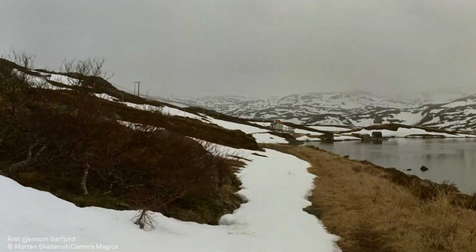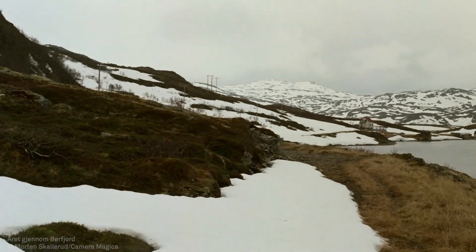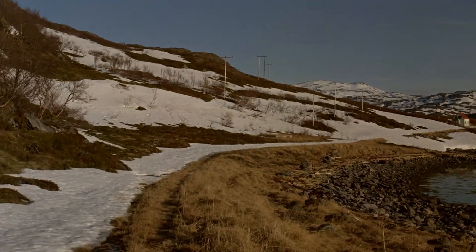As an architect, I know a few tools. The most important one: visualizing future scenarios. This film from 1991 shows time passing as years go by in Börfjord, a vacated fishing village up in the north of Norway.